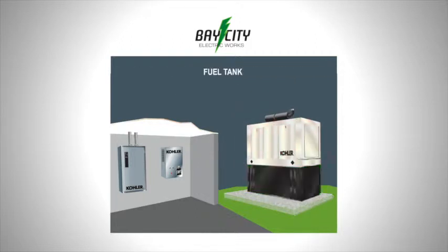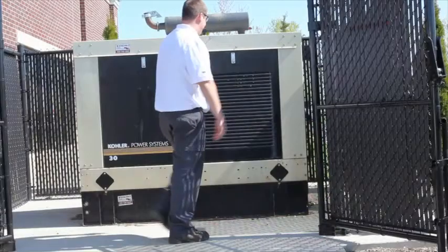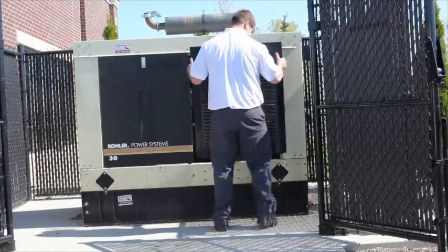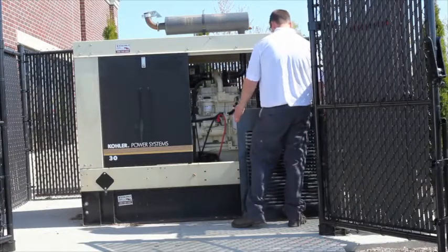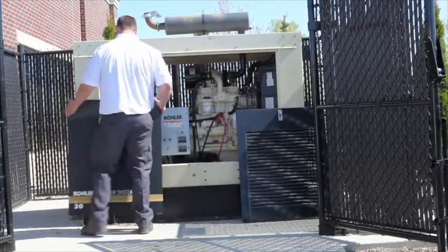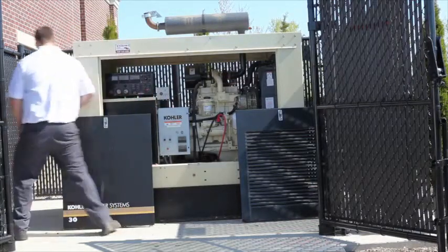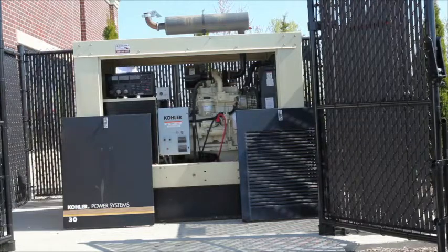Standing diesel fuel degrades, so fuel quality as well as levels have to be checked and monitored. Generator function controls and connections to the ATS are checked. When working on a generator system, the auto-manual off switch on the control panel must be in the off position before carrying out maintenance work, with the battery charger turned off and the negative battery cable disconnected.